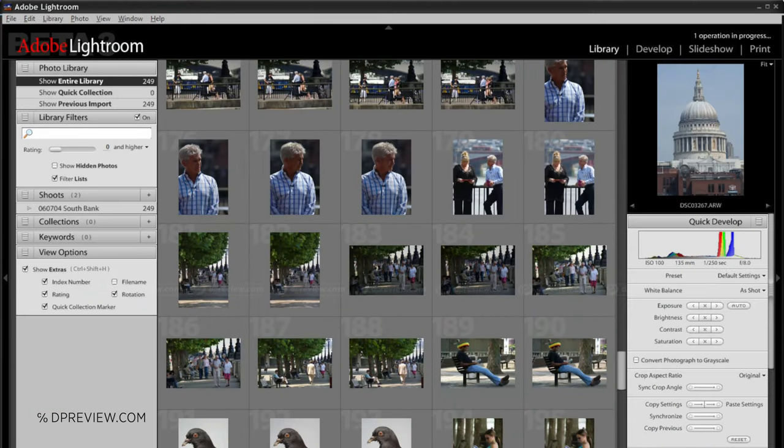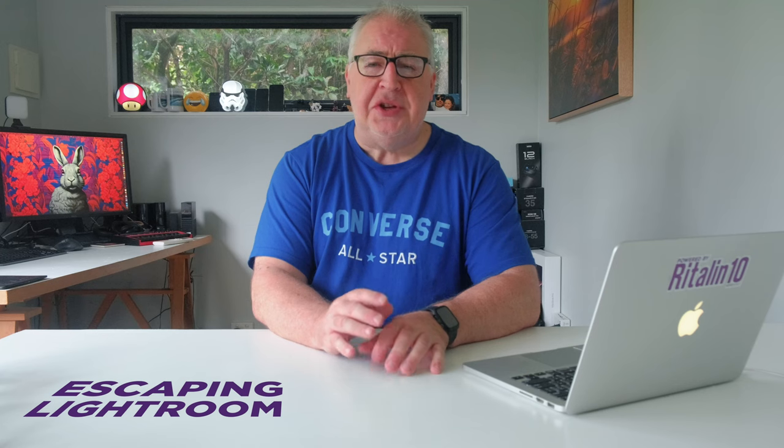Adobe Lightroom has dominated the photography post-processing scene since its initial release way back in 2007. Its combination of database-driven asset management, non-destructive photo editing, and at that time a one-off reasonable purchase price proved to be an attractive combination, and it became an extremely popular app.